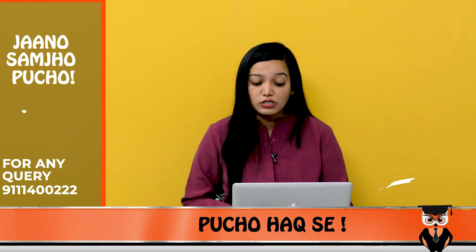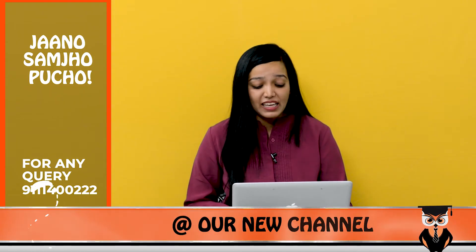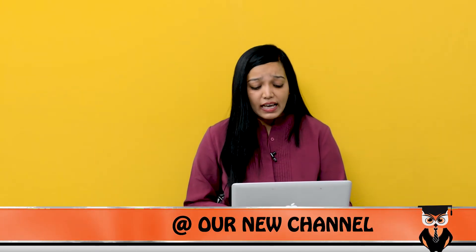If we compare PUMBA's average placements, their average placement is somewhere around 6,43,000 rupees.